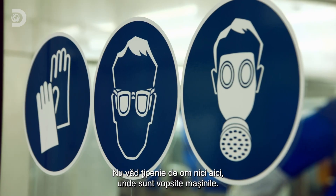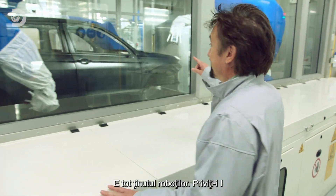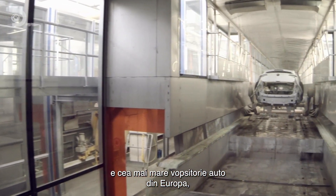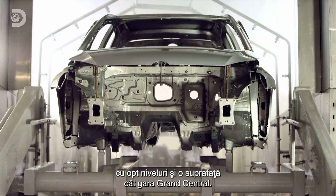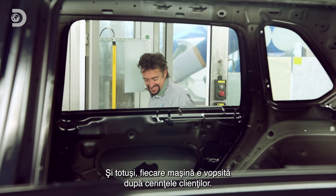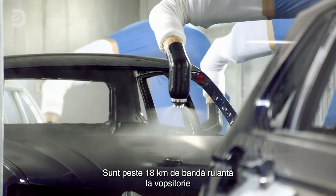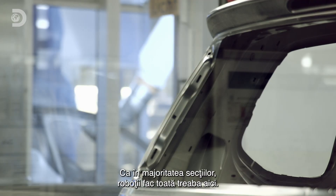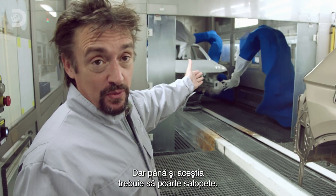And it doesn't seem like there's anyone here where the cars are painted. This is still land of the robots — this is no standard paint shop. It's the biggest car paint shop in Europe, spread out over eight floors and covering an area the size of Grand Central Station. There are more than 18 kilometres of conveyor inside the paint shop, and 360 cars come through here every hour. Like other parts of the factory, all the work here is being done by robots — and even they have to wear overalls in here.